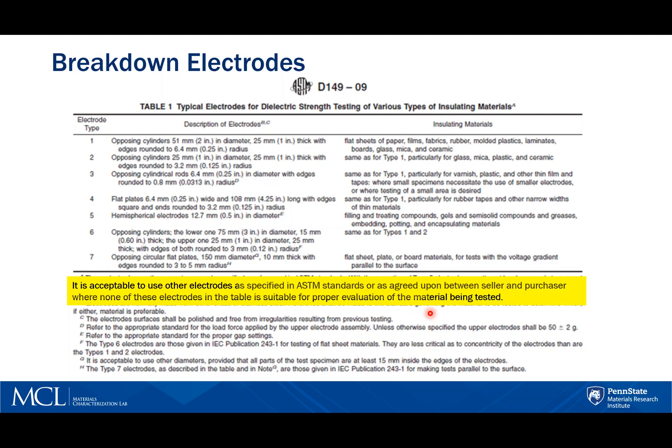We have flexibility in the type and size of electrodes. However, it is important to understand and recognize that electrode style and size will influence the breakdown strength and must be accounted for when comparing results.